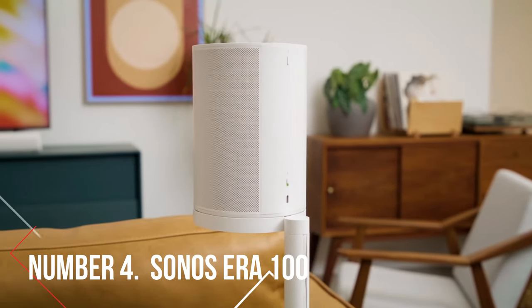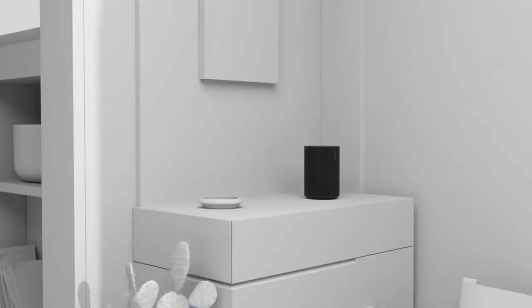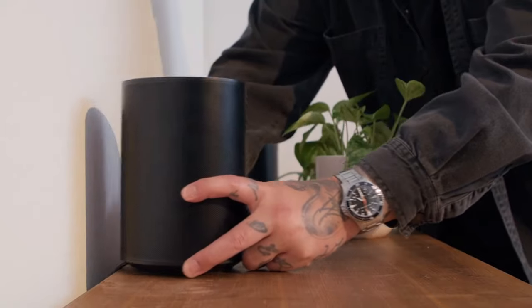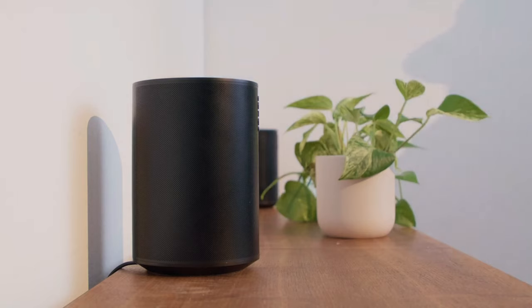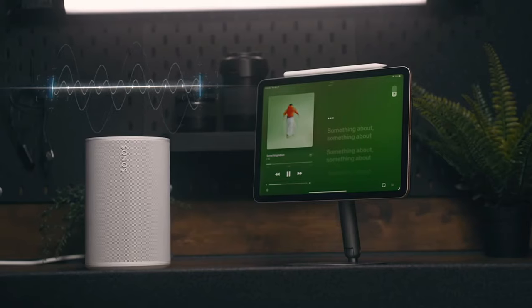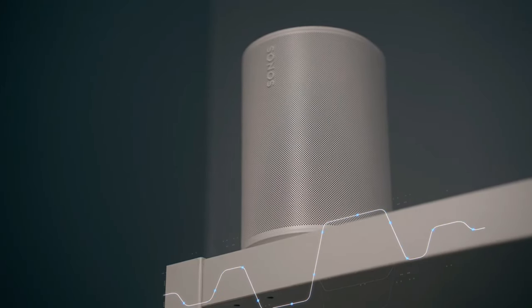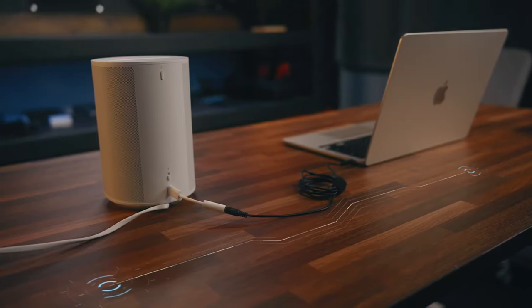Number 4: Sonos Era 100. The Era 100 stands out as one of Sonos' finest speakers in recent times, earning a well-deserved spot on this list thanks to its Bluetooth capabilities. This speaker is a true star performer, boasting top-notch specs and features wrapped in a sleek new design. It's been completely reimagined, featuring brand new drivers including two angled tweeters with custom waveguides and a 25% larger woofer compared to the Sonos One, with each driver powered by its own Class-D amplifier, resulting in superior sound quality.